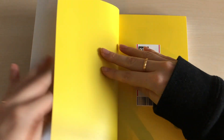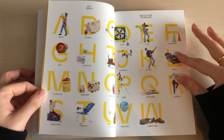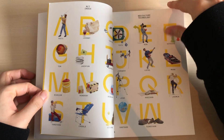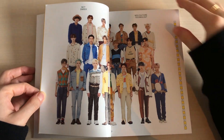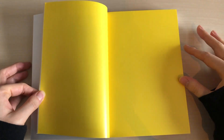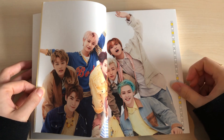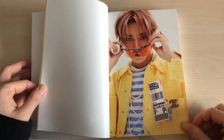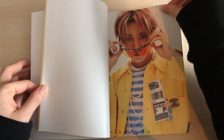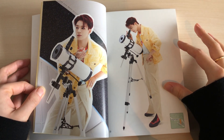I actually haven't looked at the photobook because I wanted it to be a surprise for my unboxing, though I did peek at some unboxings online because I was too curious. It took quite some time to get the album because my country charges a lot of import costs whenever I order something from Korea.